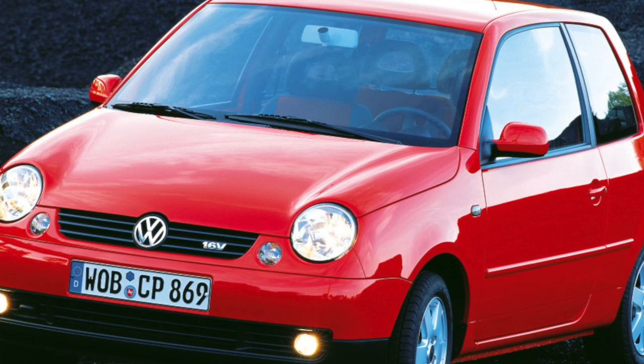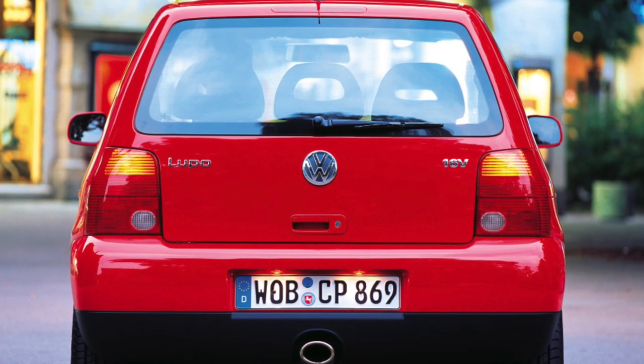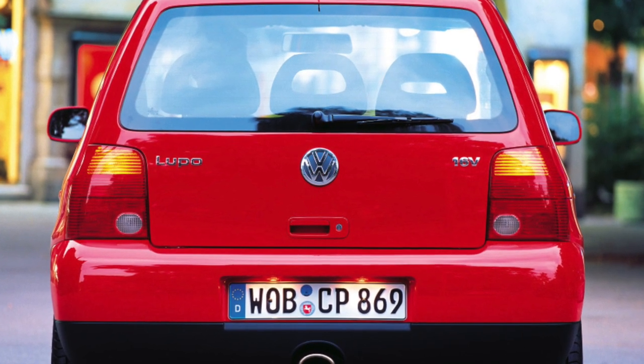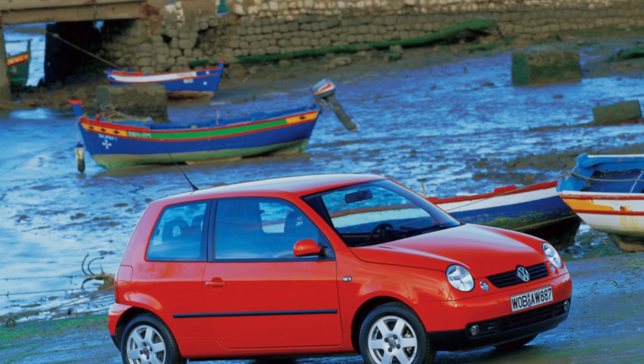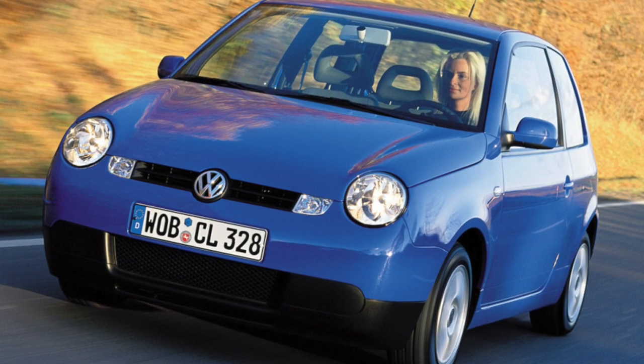If body parts are damaged, it will be possible to buy the necessary spare parts only on order. The interior is made of high quality and pleasant-to-the-touch materials. Trunk volume of 130 liters makes the baby related to the best supercars in the world, but unlike them, the Lupo's cargo compartment can be increased to 830 liters by folding the rear seat.